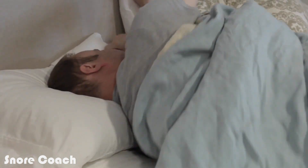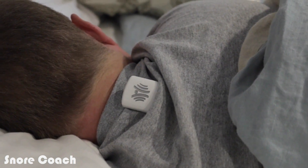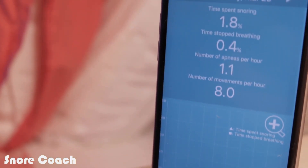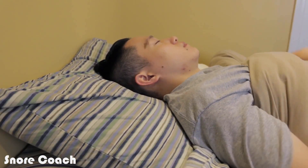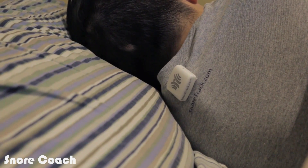The Snore Coach device was designed to help people improve their sleep by moving into optimal sleep positions. When someone changes their sleep position, especially off their back, their snoring will be substantially reduced, or sometimes they don't snore at all. The device relies on an app and smartphone microphone that picks up snoring. The snoring sound is processed by sophisticated algorithms that relay a signal to the device on the back of the shirt, telling it to vibrate.